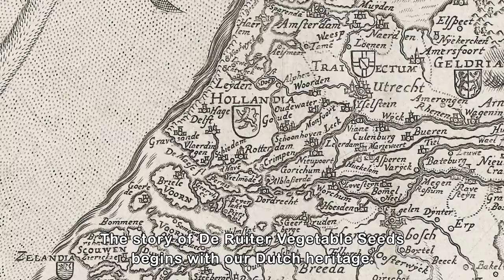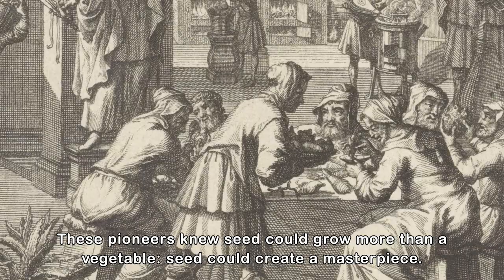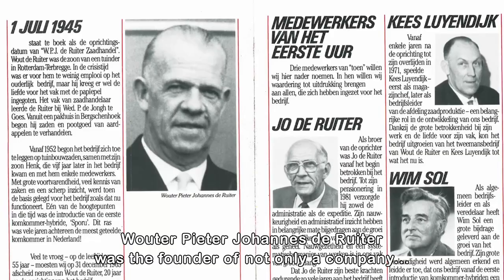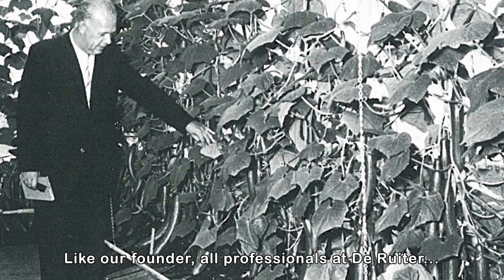The story of de Reuter vegetable seeds begins with our Dutch heritage. The Netherlands has proved to be the perfect canvas for innovative minds in seed science since the 1500s. These pioneers knew seed could grow more than a vegetable — seed could create a masterpiece. Wouter Peter Johannes de Reuter was the founder of not only a company, but also of a tradition of being at the forefront of innovation.